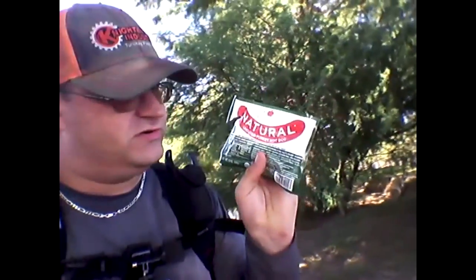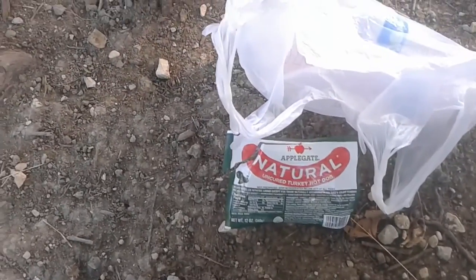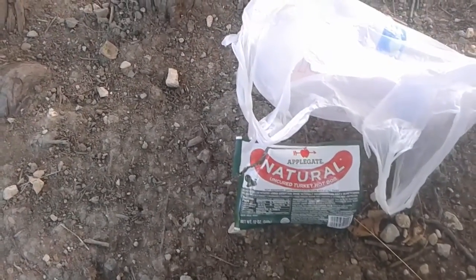This lake is stocked with catfish, and I know they just stocked it last week, so there should be plenty out here. I'm going to see if I can catch some on hot dogs — these are uncured turkey hot dogs, so let's see what I can do. The reason I'm using these hot dogs for bait is, it's a common thing around here in this city — everybody uses hot dogs for bait, and they call all sunfish perch, so get off my ass about it already.